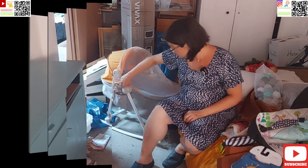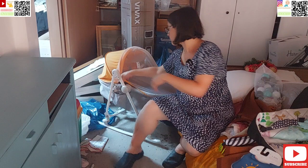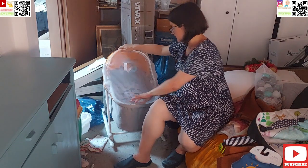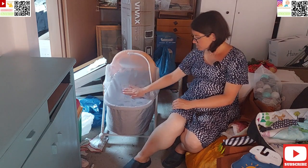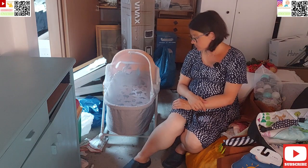Dragi naši, dobrodošli u Eko Obitelj kanal. Ovo je zadnji video ovoga dana — sutra će biti zadnji, pa ćemo vidjeti kako će stvari funkcionirati u bolnici.